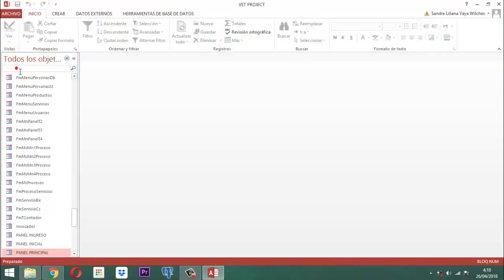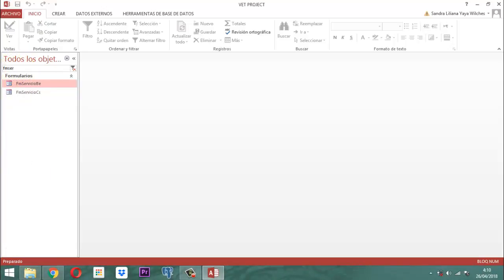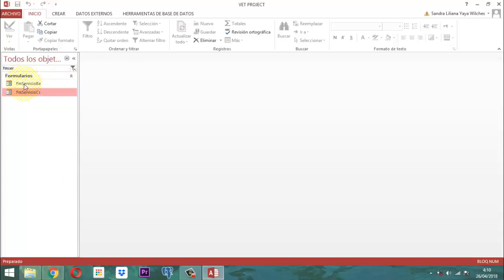Usted tiene que tener en cuenta lo siguiente: usted ya tenía un formulario que se llama FM Servicio. Usted tenía uno ya construido que era FM Servicio CS, que era el de la consulta. Ese mismo, así como está, usted lo va a copiar. Va a utilizar ese recurso. Entonces hace un clic derecho, copia, y después pega. Le pone el nombre respectivamente, que en este caso sería FM Servicio B.